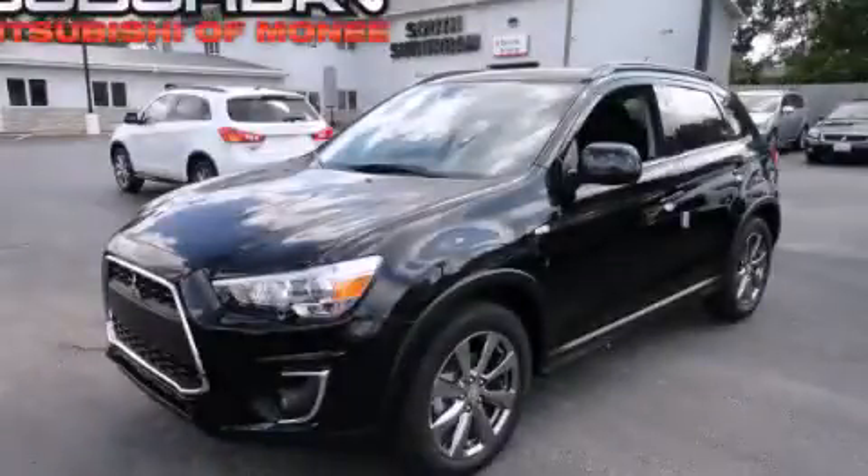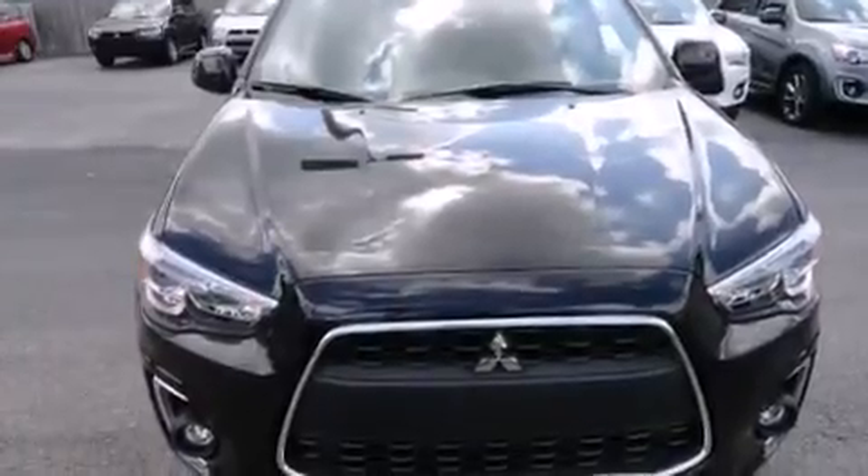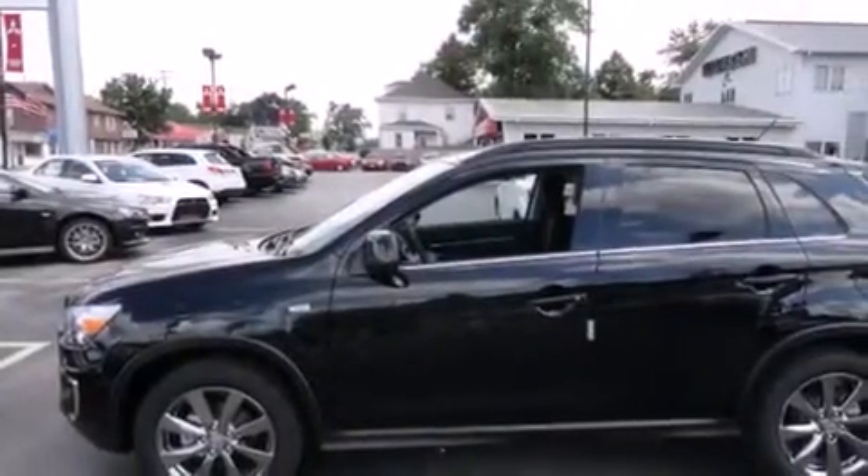This is a brand new 2013 Mitsubishi Outlander — a great blend of utility, comfort, and style. It has a 2.0-liter four-cylinder engine and a continuous variable transmission.